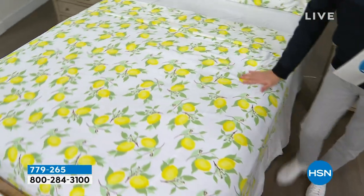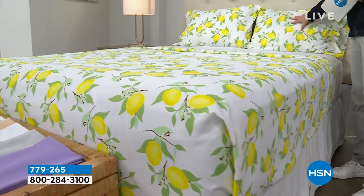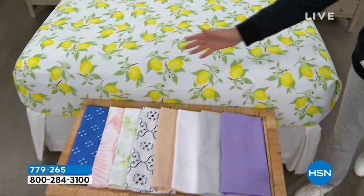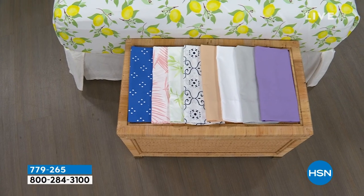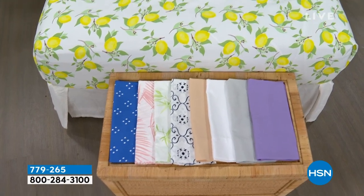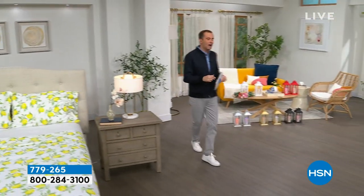No shrinking, pilling, or fading. This is the flat sheet, this is the fitted sheet, and these are the two pillowcases. We have some beautiful colors and our pricing when we show it off is going to knock you for six. It is so good. So if you need new sheets for your bedroom, the guest room, or the kids' room, we have a lot of great options for you.